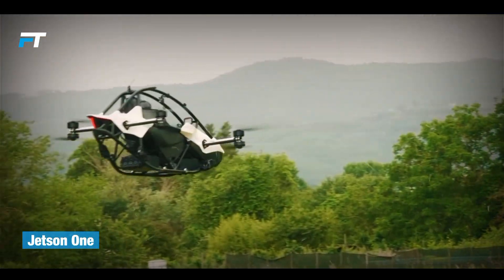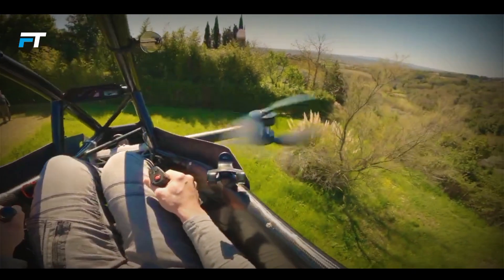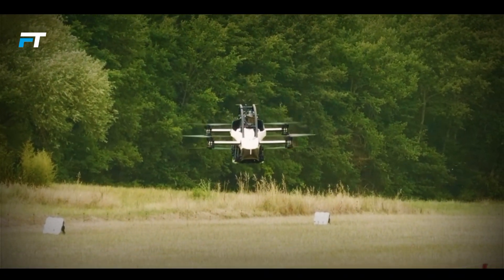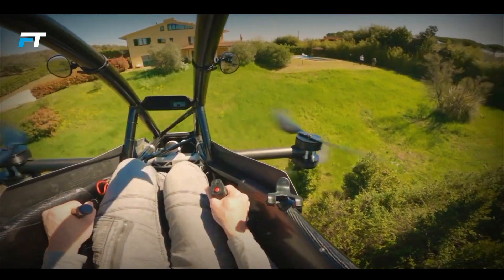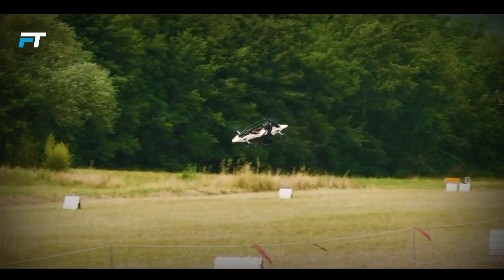The Jetson 1 is a cutting-edge EV aircraft designed for solo flight. With an open cockpit and a top speed of 63 miles per hour, it provides an exciting flying experience, though passengers need to wear a helmet due to the lack of side and front windows. Powered by eight brushless motors, it can fly for up to 15 minutes, offering a unique and exhilarating way to travel.